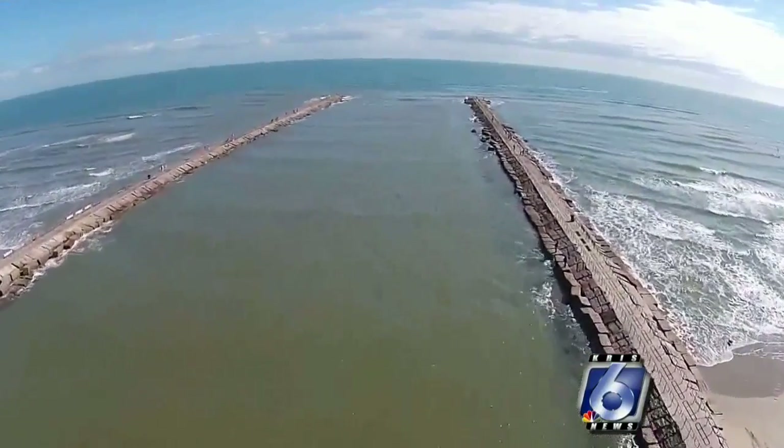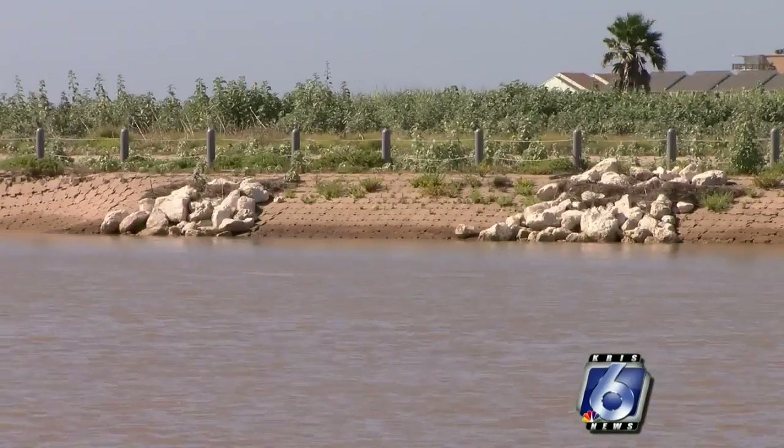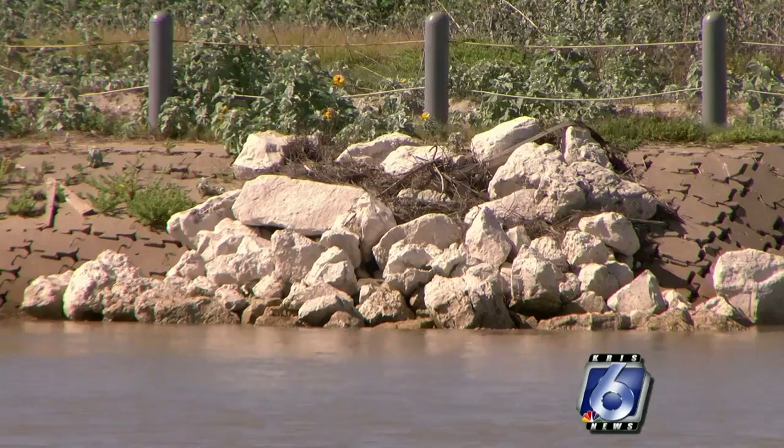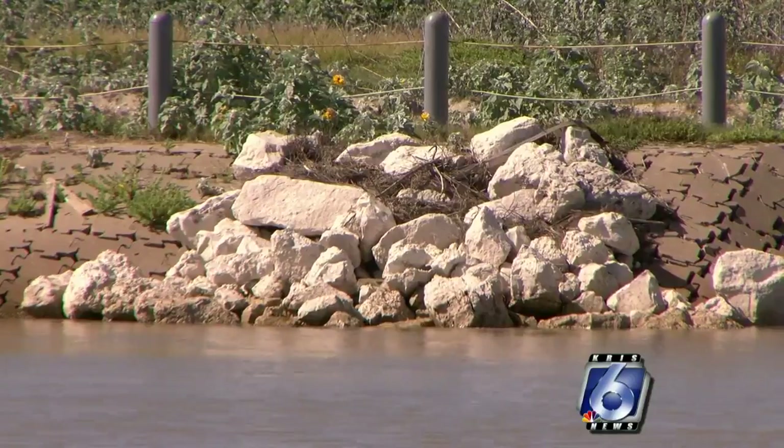But those problems are not isolated. In 2008, Packery Channel suffered the same kind of damage from Hurricane Ike. The repairs then cost the city about $2 million.